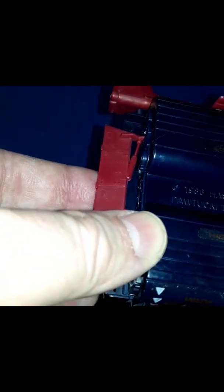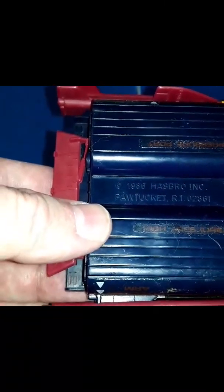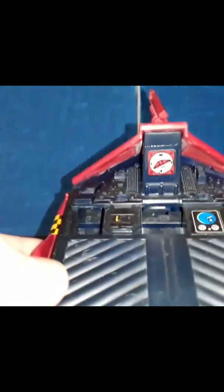It looks like somebody glued the decals down after they peeled off over time — you can see a little bubble of glue. I bought this at a vintage toy store last year for $10. Not bad at all, though they did a very bad job of gluing these down. The bottom reads 'high-pressure port.' The bottom label reads '1986 Hasbro Incorporated, Pawtucket, Rhode Island.'